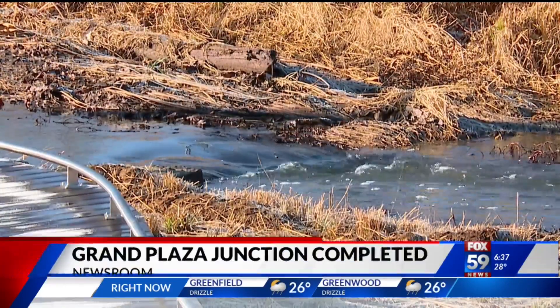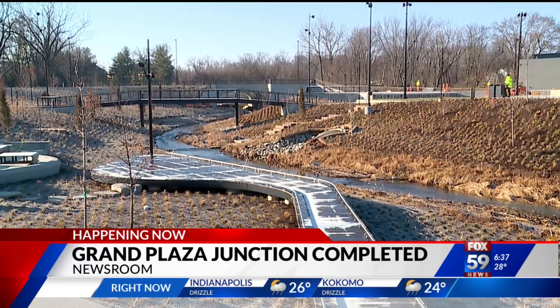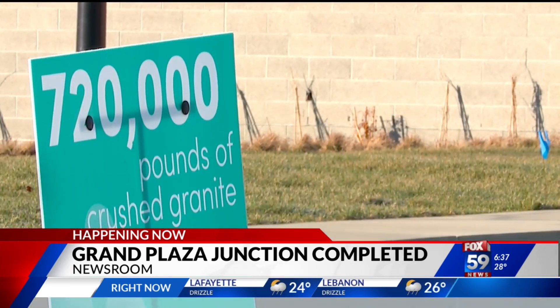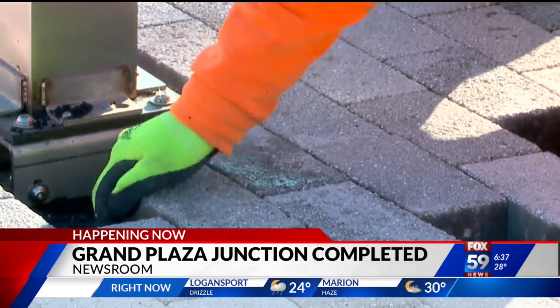The City of Westfield unveiled their latest grand development, Grand Junction Plaza. The six-acre park located along Grassy Branch Creek will function not only as a gathering place, but will also serve the city's growing infrastructure needs by mitigating water runoff through the heart of downtown. Justin Kolar checked out the newly opened park and joins us with what city officials say makes it so grand.